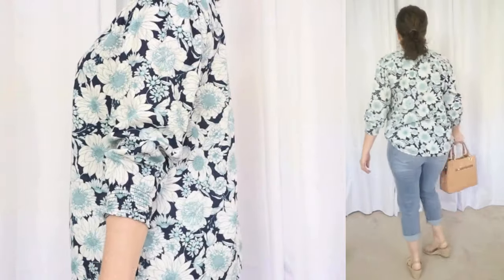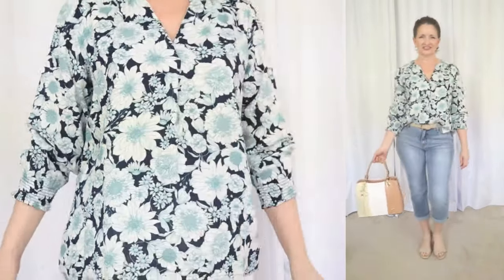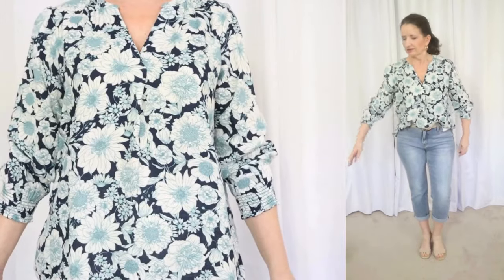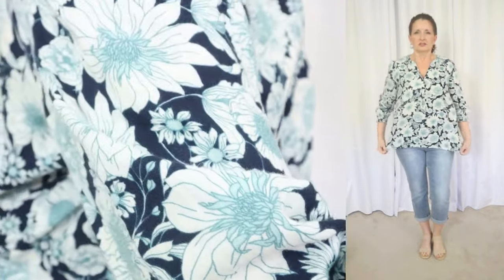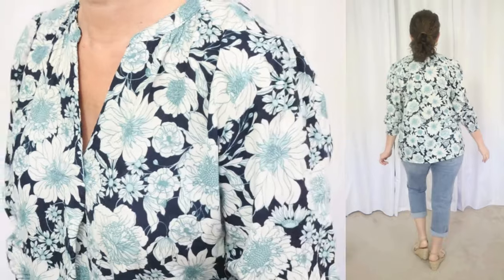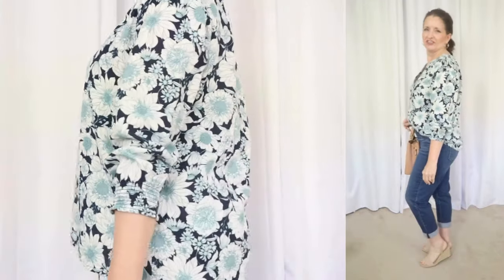The next top is also by Time & True, another affordable option at just under $15. It comes in sizes extra small through 3XL, and I'm wearing my true size small. It's available in the pretty floral I'm showing as well as a light aqua solid. The fabric is 100% cotton — again, that breathable fabric we love. Machine wash cold, inside out, gentle, tumble dry, remove promptly, and cool iron if needed. This top has a flattering V-neckline with a little front pleat, smocked elastic three-quarter balloon sleeves, and a flowy body.